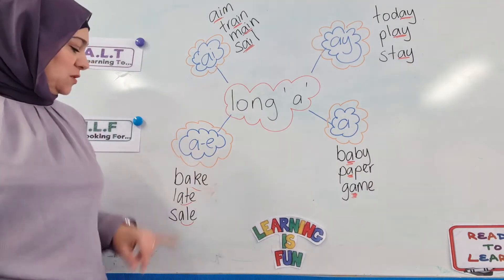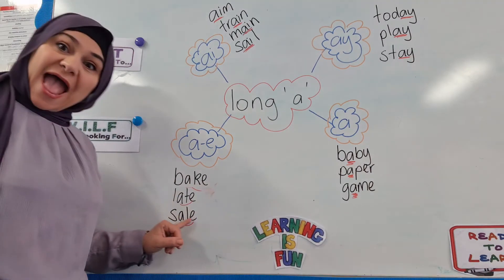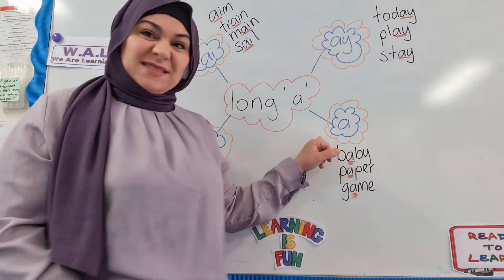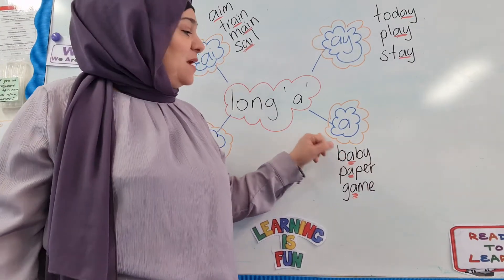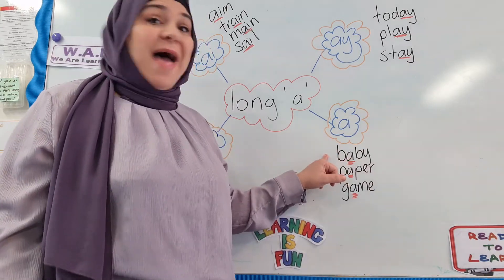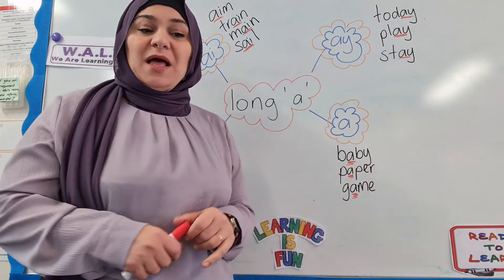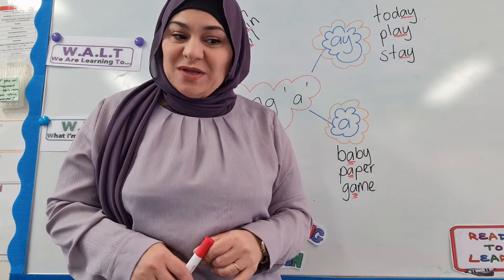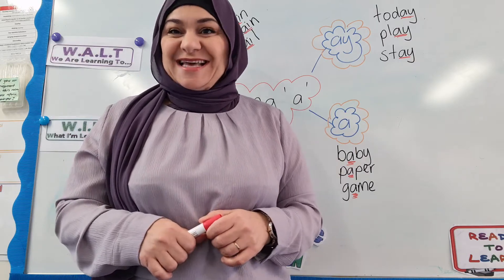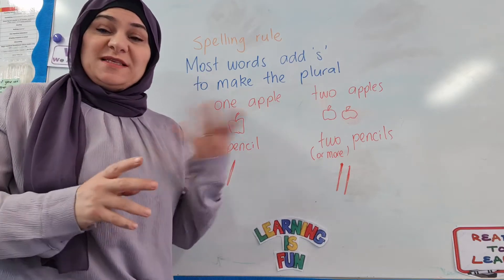Another way that we can make the long A sound is with the magic E rule. And the final way is some words form the long A sound with just A by itself alongside other letters — some examples are: baby, paper, and game. I'd like you now to have a look at your spelling words and highlight all the words in those lists that have the long A sound.